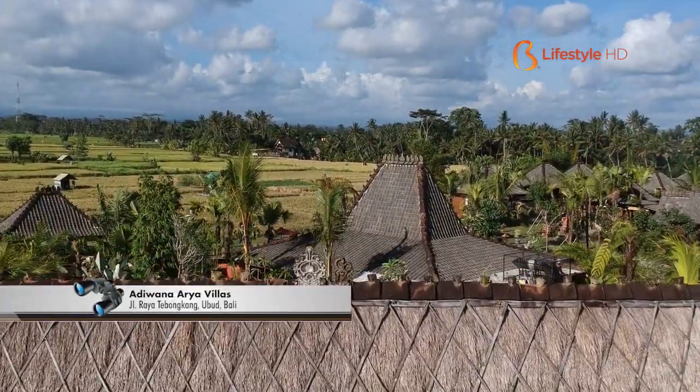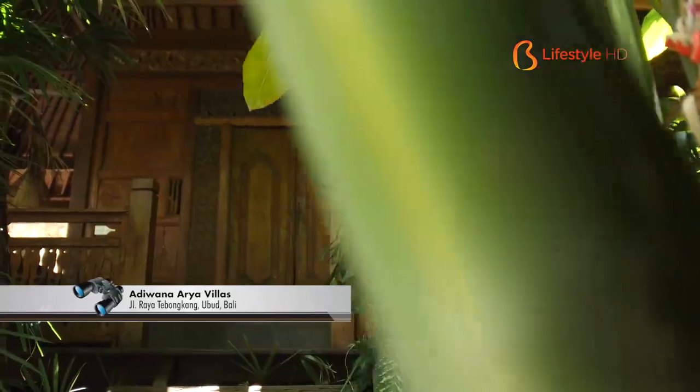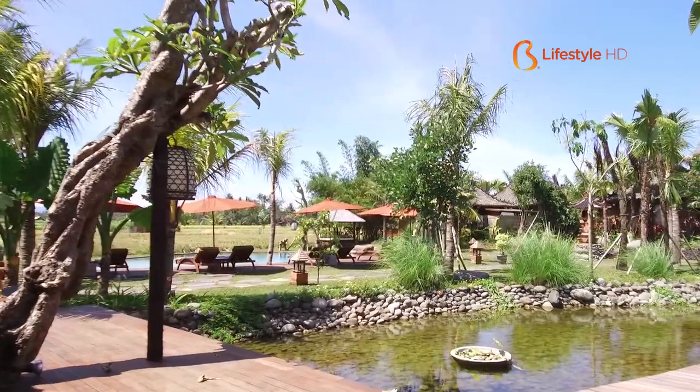If you're from Ubud Monkey Forest, you just need 10 minutes of driving to this place. Properti ini mulai beroperasi tanggal 16 Februari 2018. Di sini kami menggunakan konsep tradisional yang dipadu dengan modern comfort.